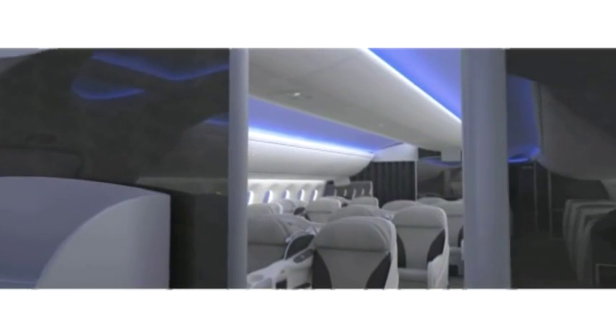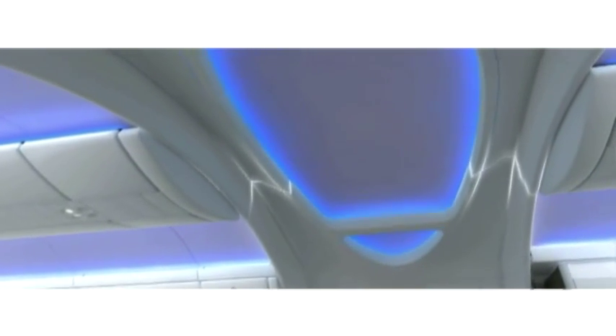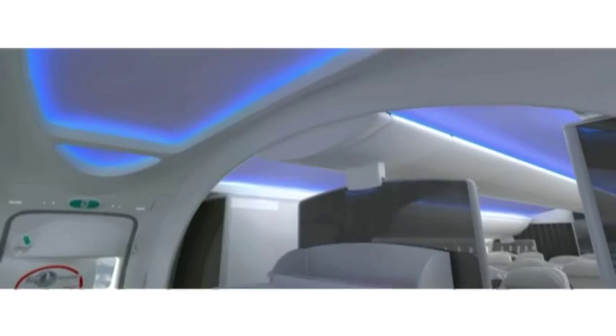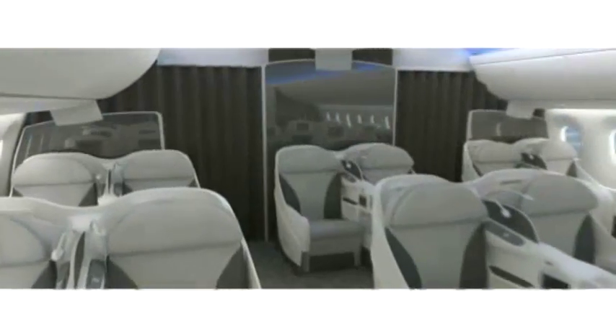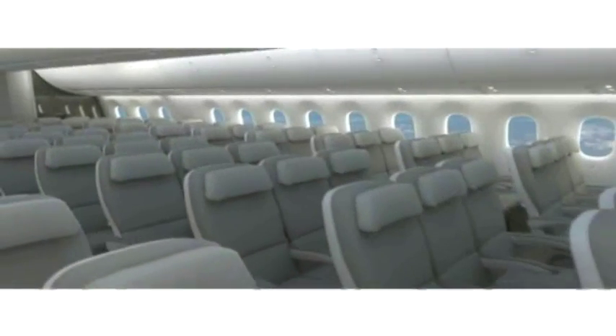The Boeing 787 Dreamliner is the world's newest and most advanced airliner. The 787 incorporates state-of-the-art technology and uses the most up-to-date materials and manufacturing processes, and has already been ordered by more than 50 airlines worldwide.